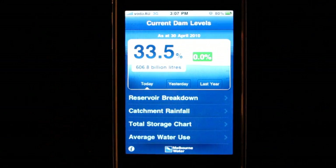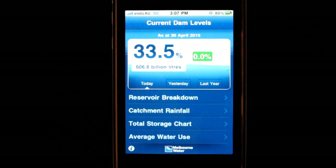The top part of the home screen tells you what Melbourne's current water storage levels are. You can see that today our dams are 33.5% full. This data gets updated once a day, so if you check the app after 2pm, you'll get the latest storage figure.